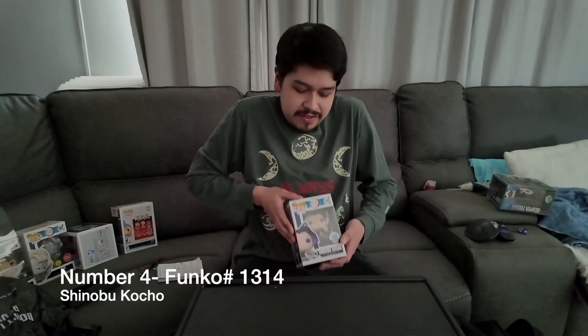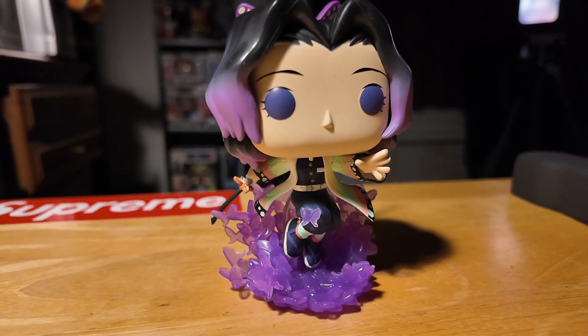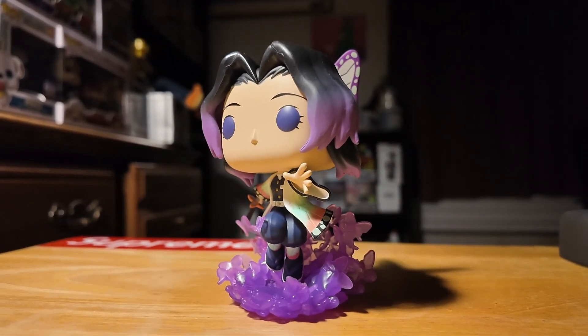On our number 4 spot we have Shinobi from Demon Slayer. This is another really unique pop from the Demon Slayer set — it just stands out from every single one of them because of all the butterflies surrounding her. You don't really get to see something like that every day.